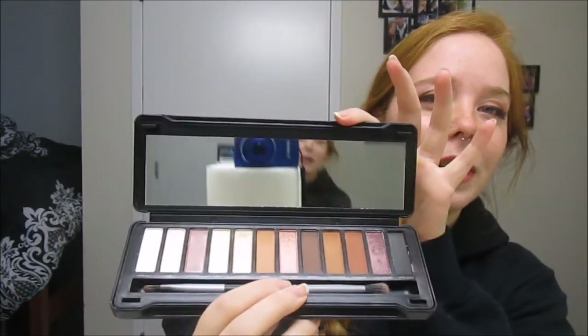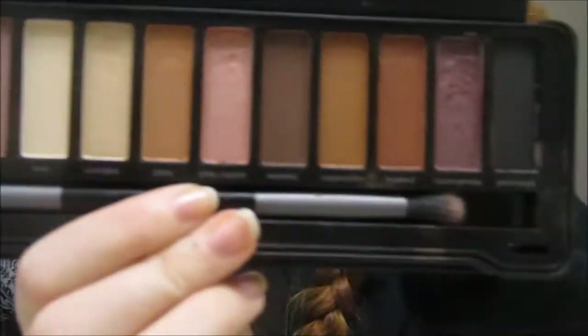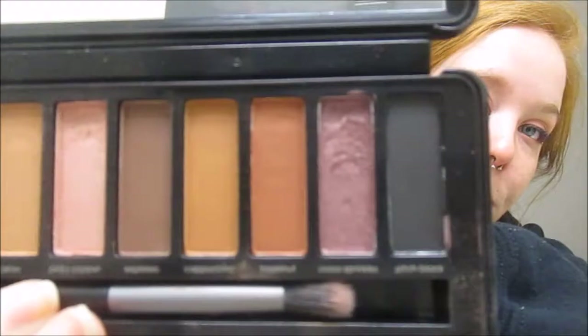My makeup look is done with this palette, so let me just get up close and personal with you. This is my makeup for today — my wings are very dramatic today. This is it, and I've had it since Friday. You can see my camera is sitting on paper towels because I didn't bring my tripod out here.